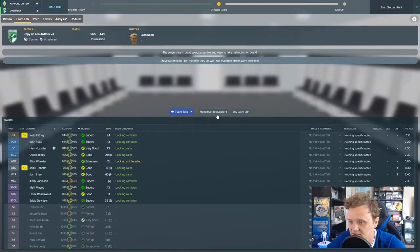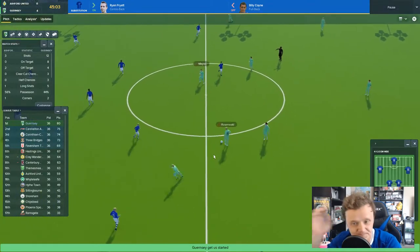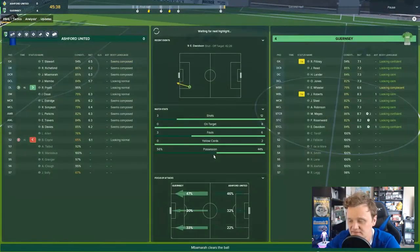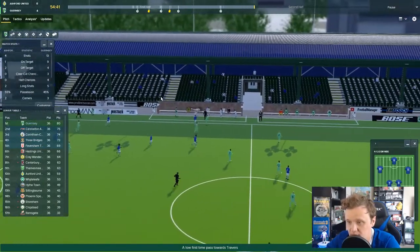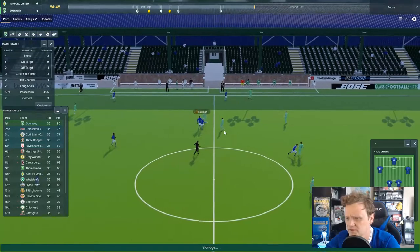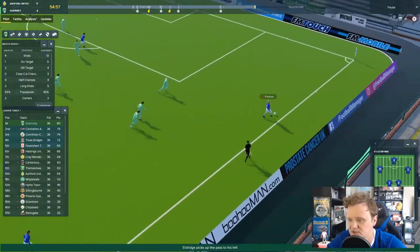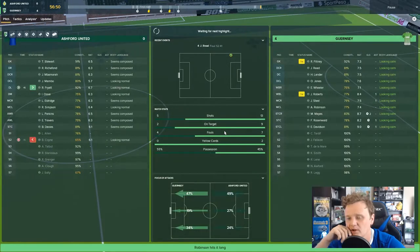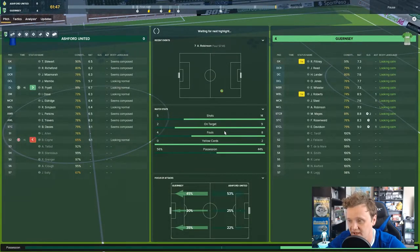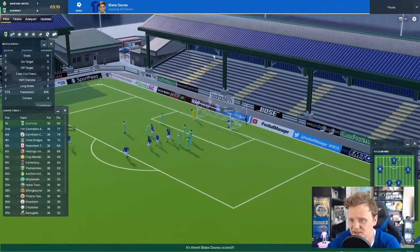Same side out for the second half. We have periods of the game where we sit off the opposition players — I'm not sure why, because I do have it set to close down more. I like to play pressing football and you kind of have to with this system, try and win the ball back as quickly as possible. They get a goal back in the 63rd minute from Blake Davis.